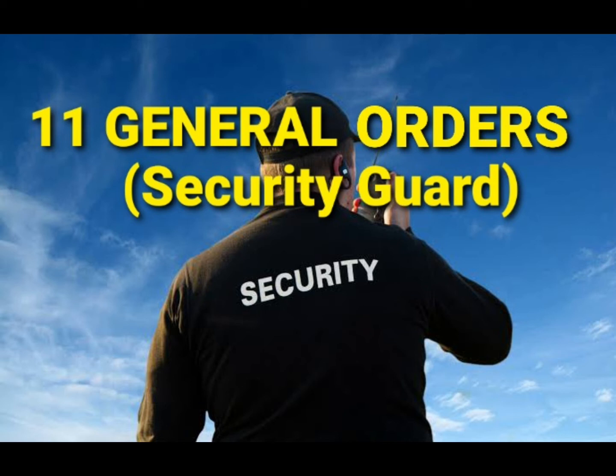General Order Number Four: To relay all calls from posts more distant from the security house where you are stationed. Radio is the most common equipment used in security operations as it is cost effective, timely, and very useful. However, radio relay can create trouble if there are areas with no signal. The most effective technique is to write the message word for word, confirm it with the transmitting person, then relay the exact message to the next distant post.